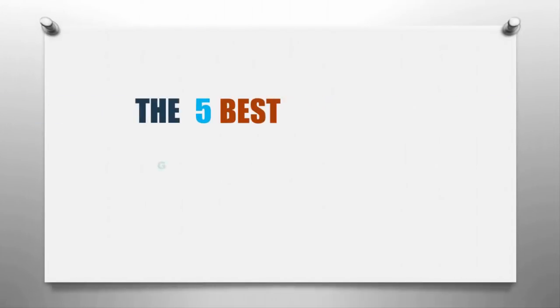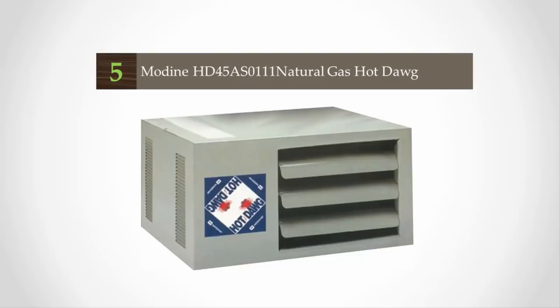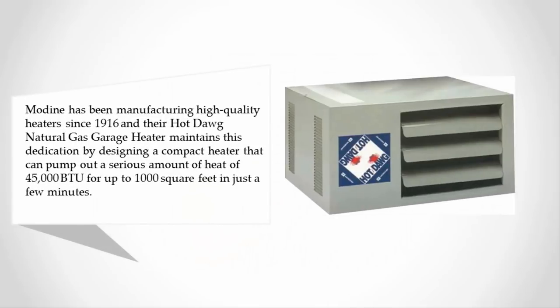Here we present the five best garage heaters. Starting at number five, Modine has been manufacturing high-quality heaters since 1916, and their Hot Dawg WG natural gas garage heater maintains this dedication by designing a compact heater that can pump out a serious amount of heat — 45,000 British thermal units.